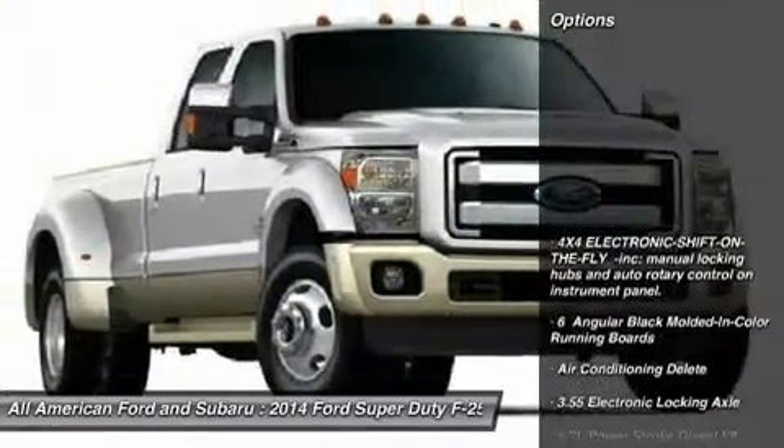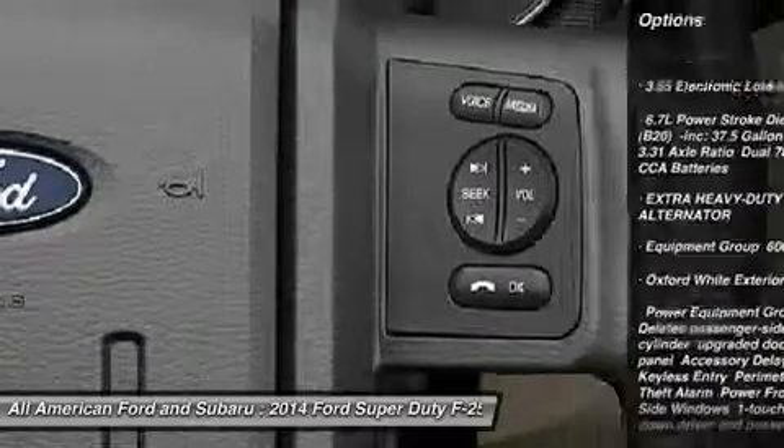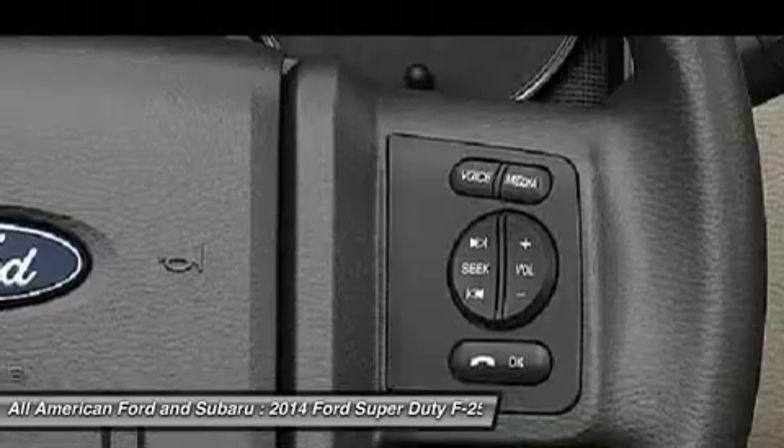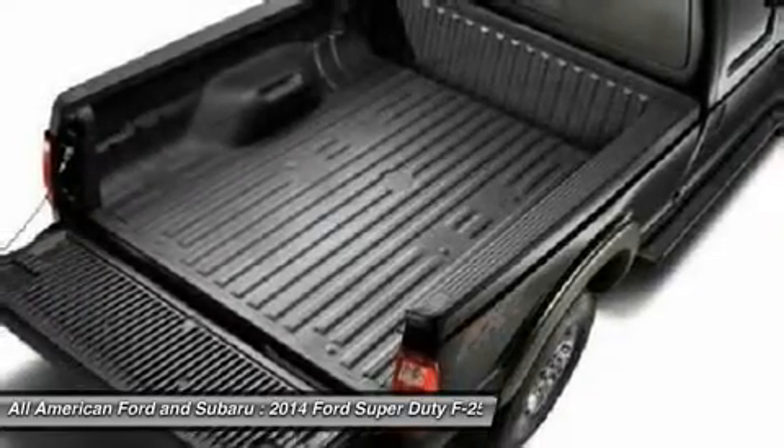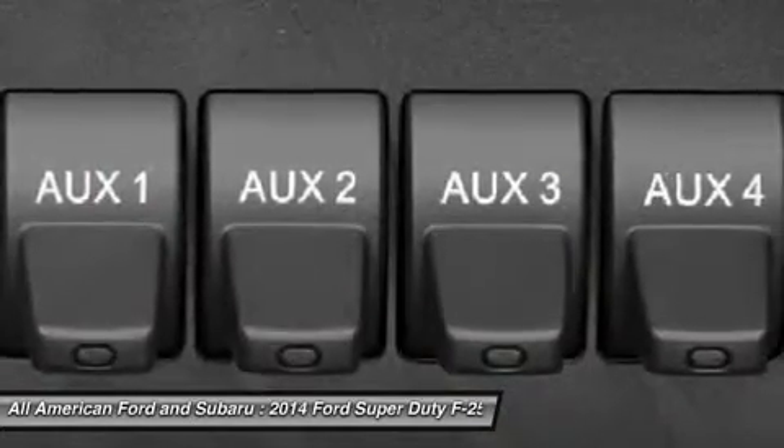Here are some of this vehicle's great options: traction control, tow hitch, anti-lock braking system, steering wheel audio controls, stability control, air conditioning, power steering, adjustable steering wheel, four-wheel disc brakes, four-wheel drive.